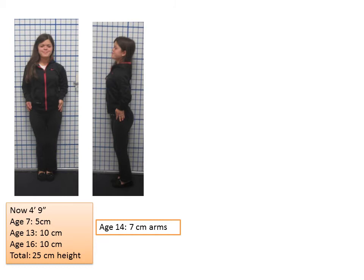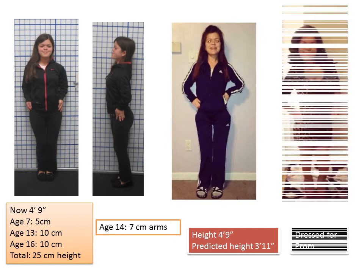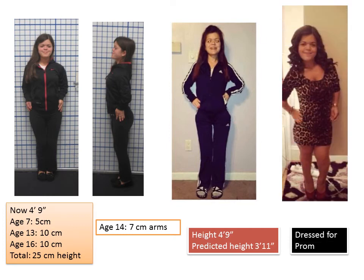Let's summarize Gabrielle's journey. She's now 4 foot 9. At age 7 we did 5 centimeters; at age 13 she grew 10 centimeters; at age 16 she grew another 10 centimeters, achieving 25 centimeters in height. At age 14, between the second and third lower extremity lengthenings, we lengthened her arms 7 centimeters to improve her reach and function. Now as a young adult she is 4 foot 9 — she had a predicted height of 3 foot 11. This has improved the quality of her life; she's able to do lots of things she was unable to do before, and here you can see her dressed for prom and really enjoying her life.